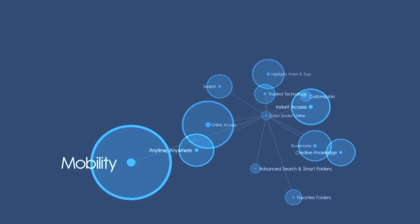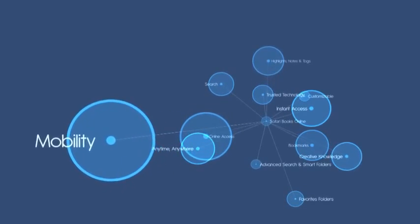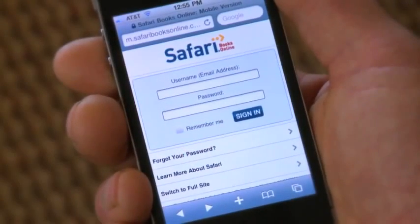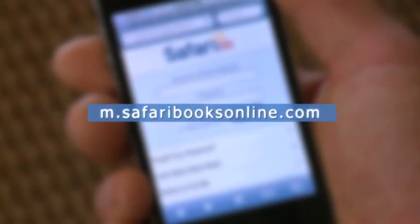For anytime, anywhere access to Safari Books Online while you're on the go, visit the Apple App Store to download Safari To Go or access our mobile-optimized website with any mobile device at m.safaribooksonline.com.